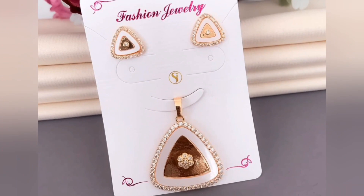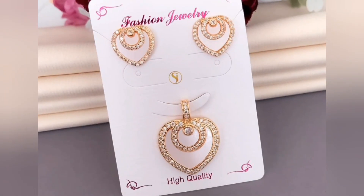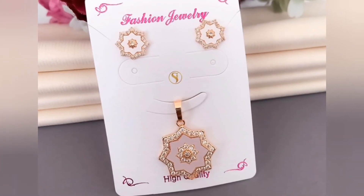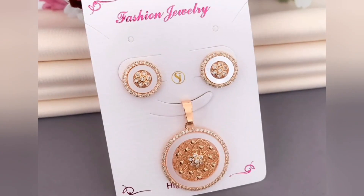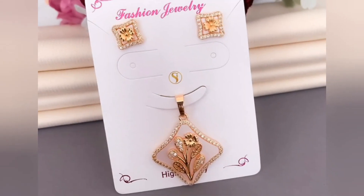A captivating blend of timeless elegance and contemporary charm. Each piece in this collection is meticulously crafted to reflect the delicate beauty of the rose while embracing the luxurious warmth of gold. Our pendants boast intricate patterns, filigree work, and fine motifs that evoke a sense of sophistication.